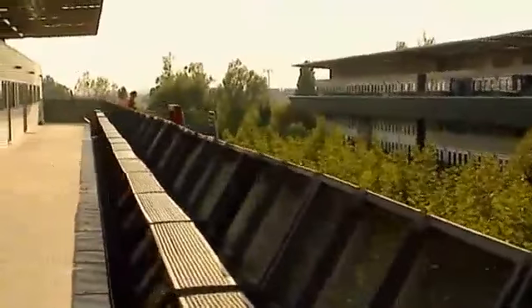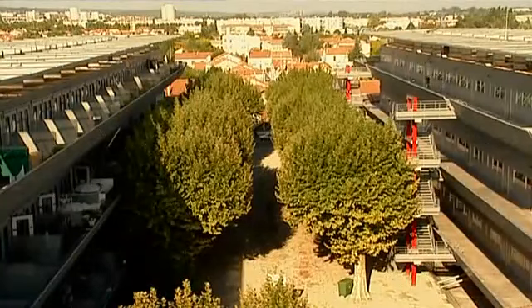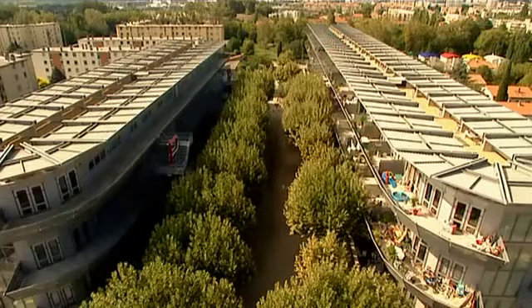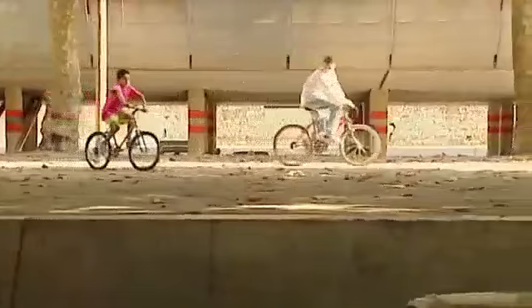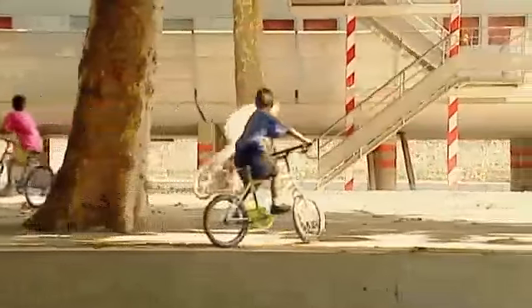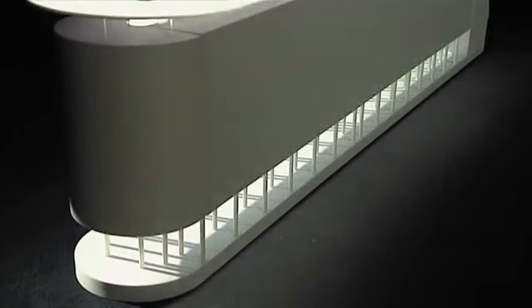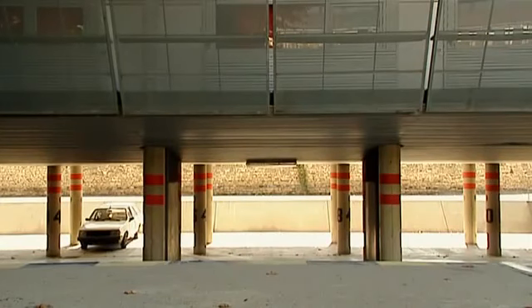Nemausis I consists of two long buildings which border this tree-lined forecourt. This has become the central greenery of the project, which both separates and unites two distinct buildings. The architect was not permitted to build an underground car park, the authorities having planned the forecourt for this purpose. But Jean Nouvel insisted on preserving the greenery of the forecourt. By digging down into the ground and raising the buildings onto concrete pillars, he managed to create an open-air car park that also protects vehicles from the elements.